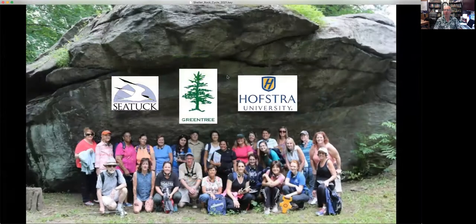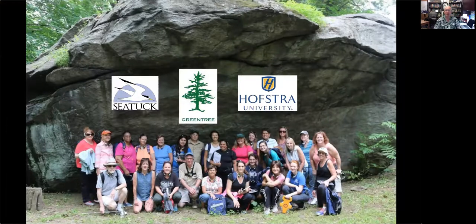Thank you for listening in. Hope you enjoyed this lecture, which was developed as part of the Greentree Foundation Teachers Ecology Workshop, sponsored in part by the SeaTuck Environmental Association and Hofstra University. Thank you.